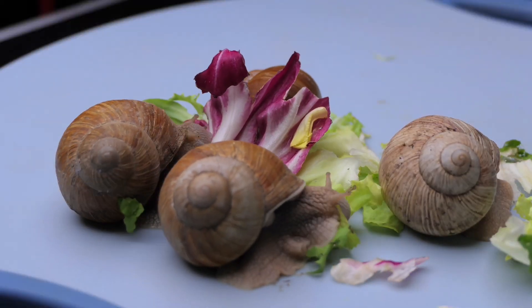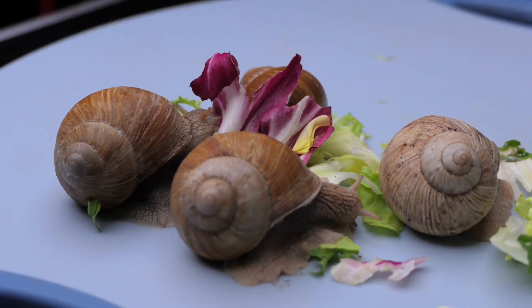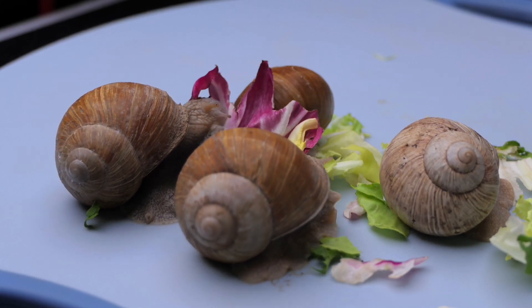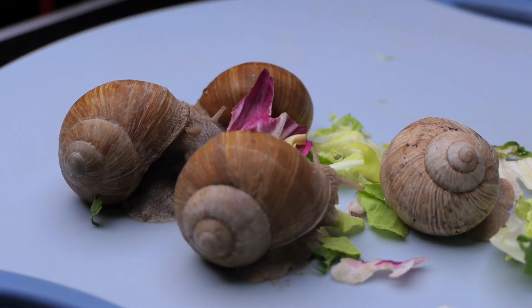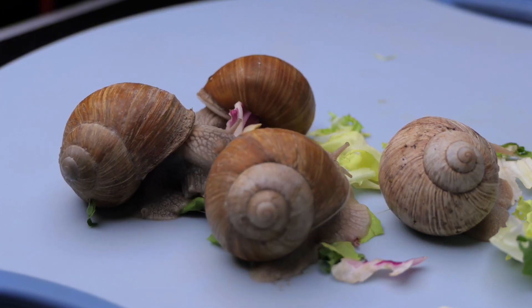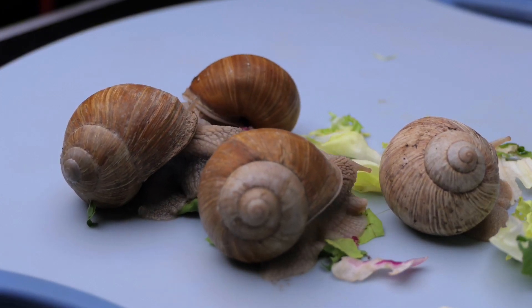Imagine a tiny creature that has no jaws and doesn't chew food the way we do, yet it has thousands of teeth. Yes, it's the snail — that quiet creature we see after the rain, hiding an incredible secret inside its mouth. It has a tongue covered with thousands of teeth. But they're not teeth in the sense we know. They're something entirely different.